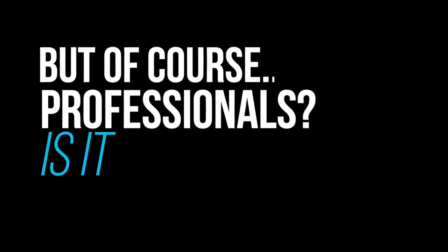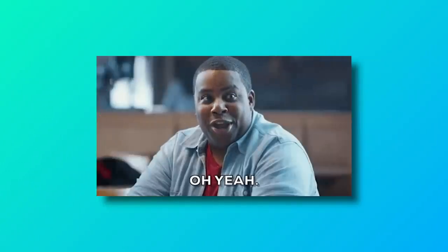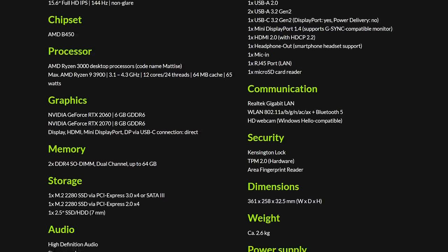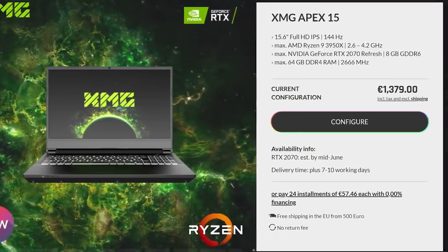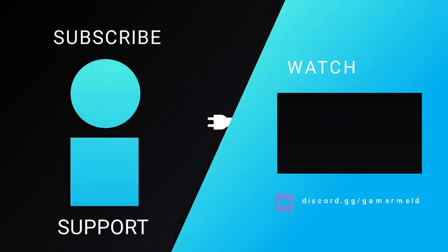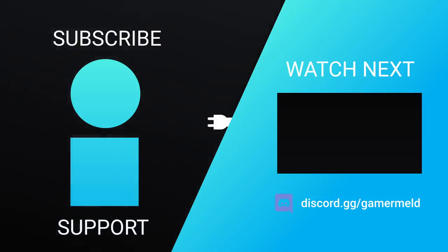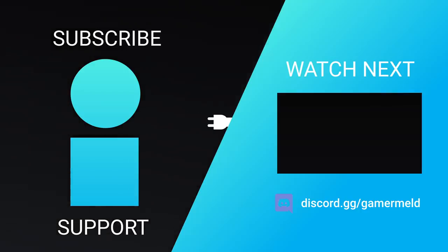So is AMD's 3950X in a laptop worth it for professionals? Yes — as long as you're okay with the noise, this is quite possibly the most powerful laptop on the market right now for multi-threaded workloads, period. Of course it is quite pricey, but since when is having the fastest ever cheap? Let me know in the comments what you think about this behemoth of a notebook — is it everything you wanted, or would you rather go for something slimmer? If you liked the video, please subscribe, and as always, have a great day!